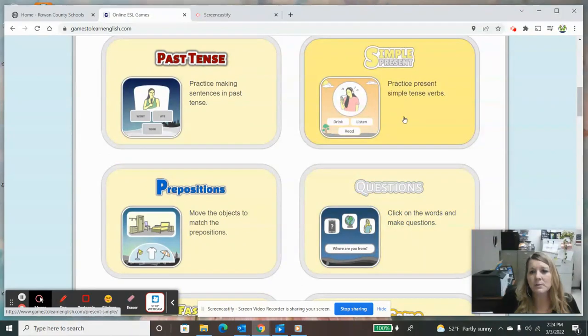This one is practicing verb tense — like what is the best verb for that image — and this one is doing past tense. And we've got prepositions, which would be over, under, on, between. Those are all prepositions. And we're going to look at questions.